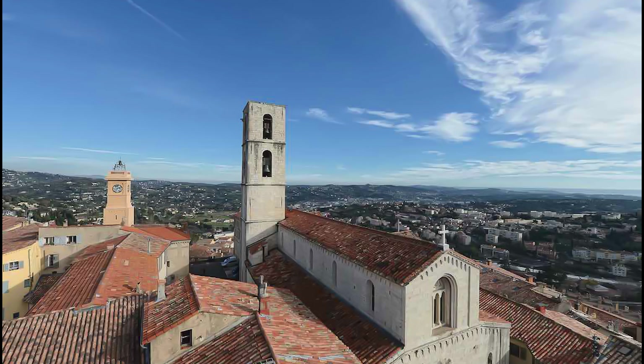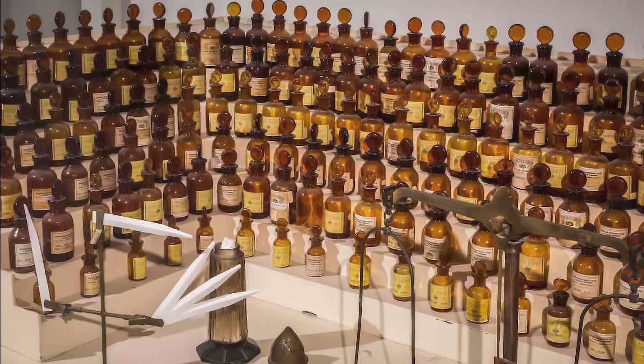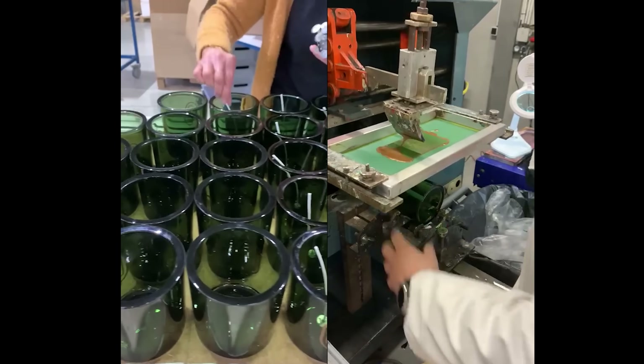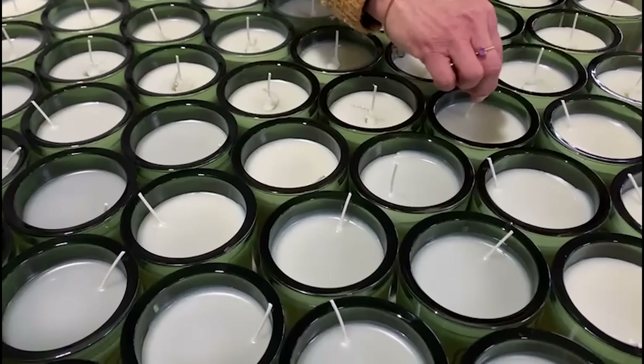The perfume is then produced in the city of Grasse in the south of France, the world's capital of perfume making. And then the candles are poured in the north of France, not far from us. It's a very manual process.